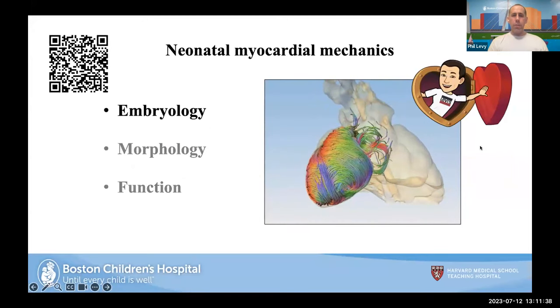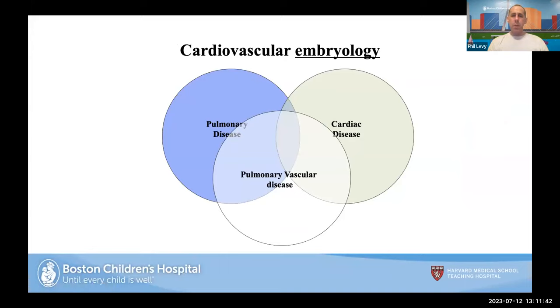For embryology, it's important to understand the relationship between pulmonary vascular disease, pulmonary disease, and cardiac disease. Poll question: when it comes to embryology, what develops first — the heart, the lungs, or the vasculature? The results: about 40% said the heart, 5% said the lungs, 57% said the vasculature. Let's look at this. Most neonatologists know the five stages of lung development from the embryonic to the alveolar stage. But what's fascinating is that cardiac morphogenesis actually precedes lung development.